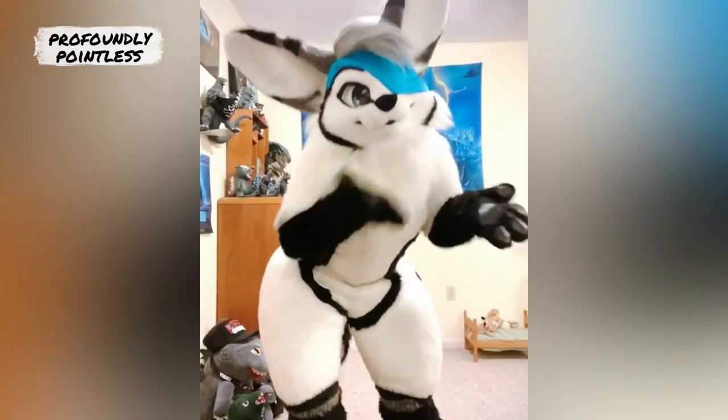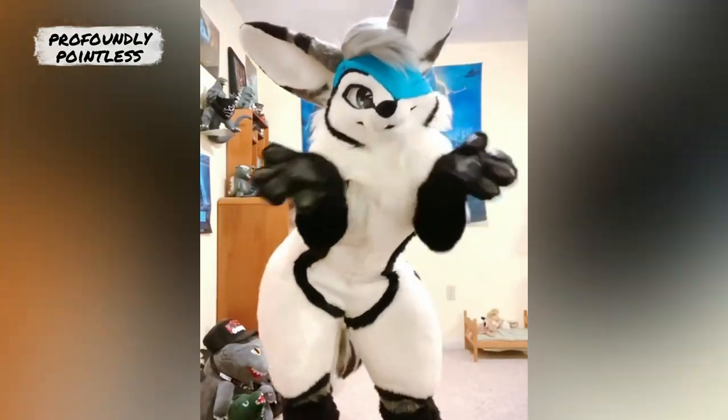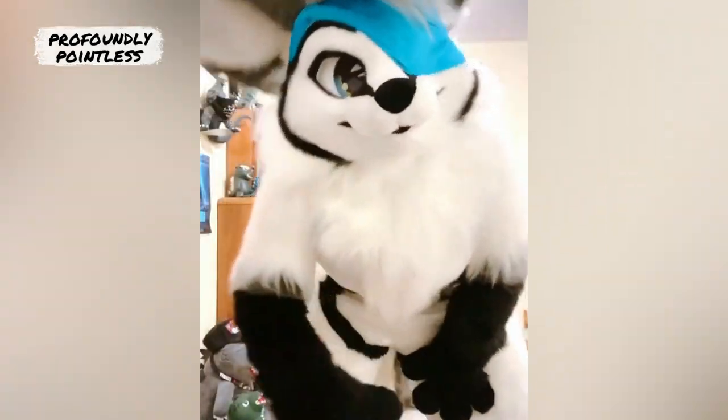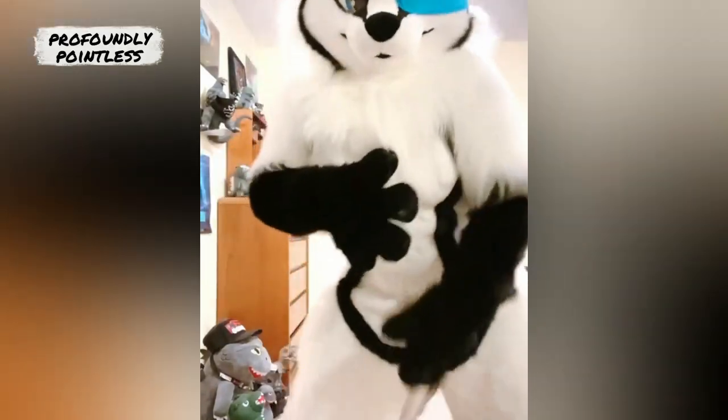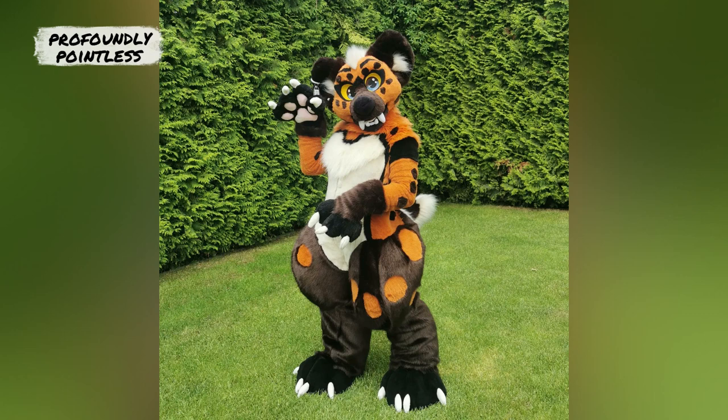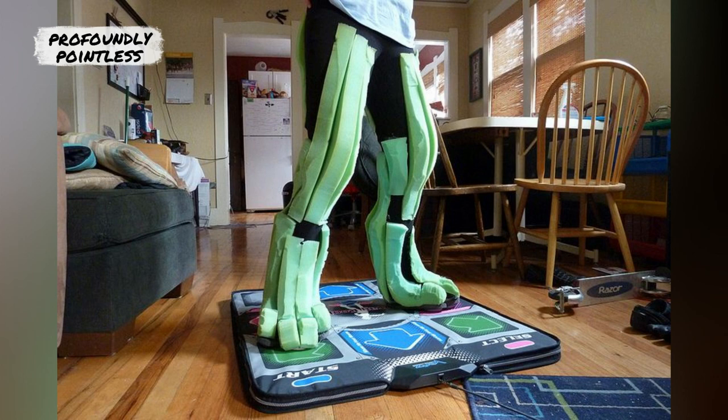And then you have the full suit, which is the full costume, and there's two types with that. There is plantigrade, which looks like how a human stands. Digitigrade — imagine if you pick an animal up to stand on its feet, and you see how their legs curve? Yeah, I'm thinking of a dog. You pick a dog up and it's like it can't quite stand like that. That's known as digitigrade, and that is basically like you create the illusion that you're standing like a dog would, and you have all this padding to create the illusion.